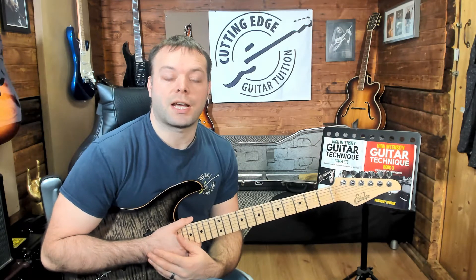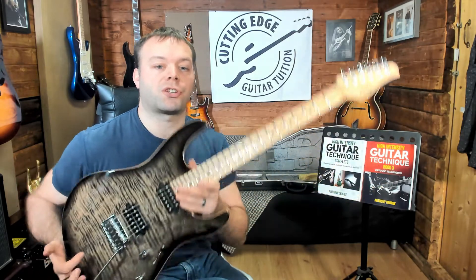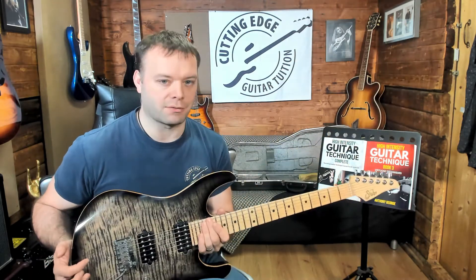Hi there guys, it's Anthony here from Cutting Edge Guitar and in today's video I'm going to be talking to you about Sir Guitars and if they're any good or not. Let's get right into it.